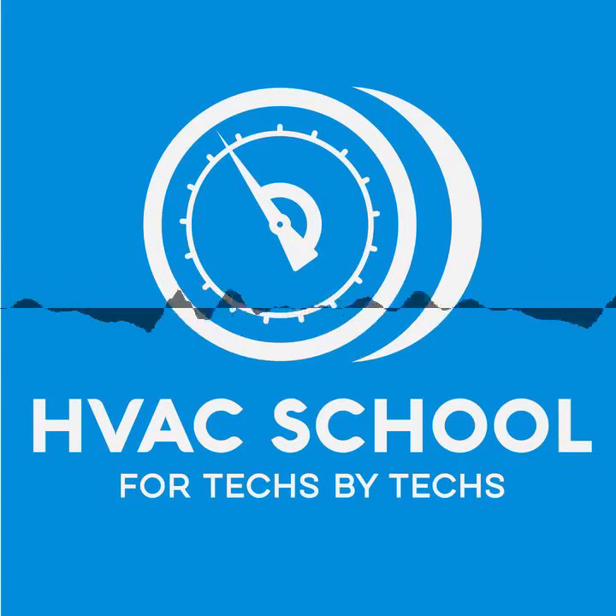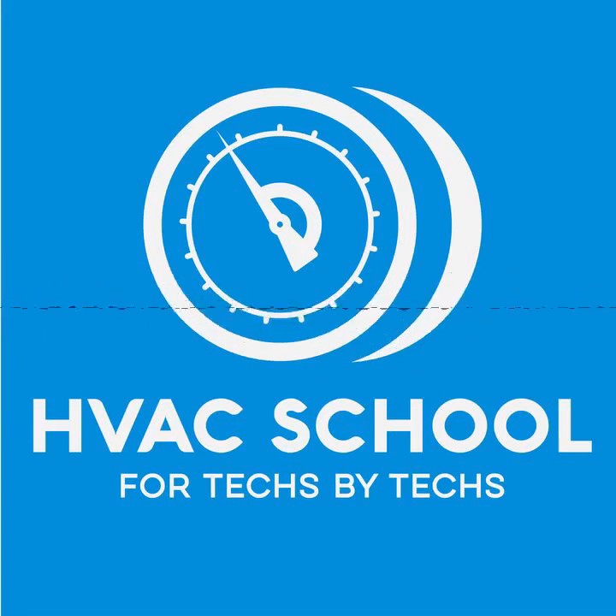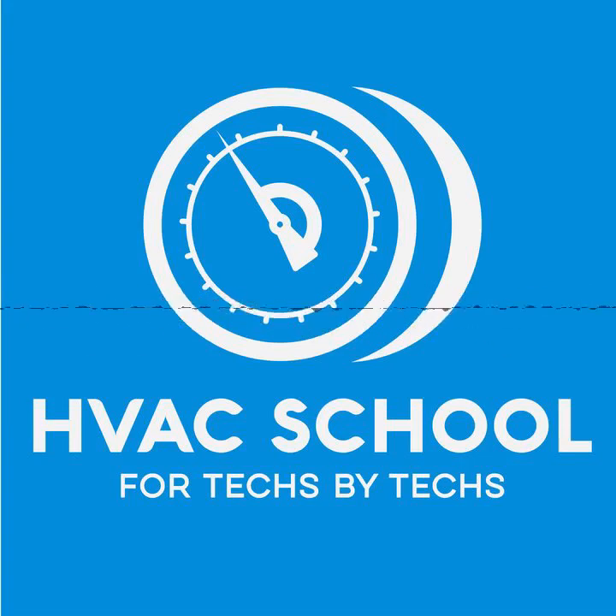And then WriteSoft is now officially partnering with the HVAC School Podcast, which I'm very excited about. WriteSoft is really the best — Manual J, Manual D, duct design, the whole shebang. Even in Florida, they have software for doing the Florida energy gauge calculations and Florida energy code, which is amazing. I can do everything I need to do in one program. WriteSoft is the software everybody needs to be using for Manual J and Manual D if you're a residential contractor.